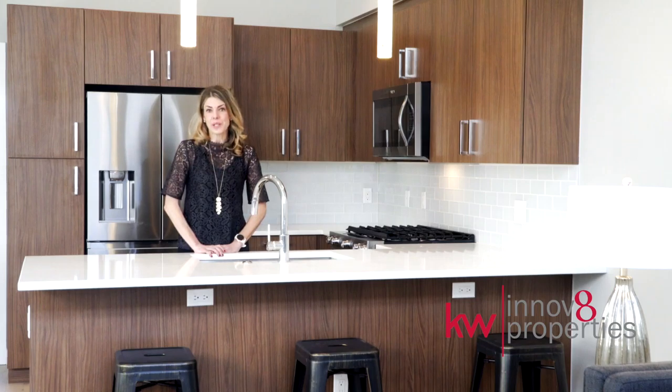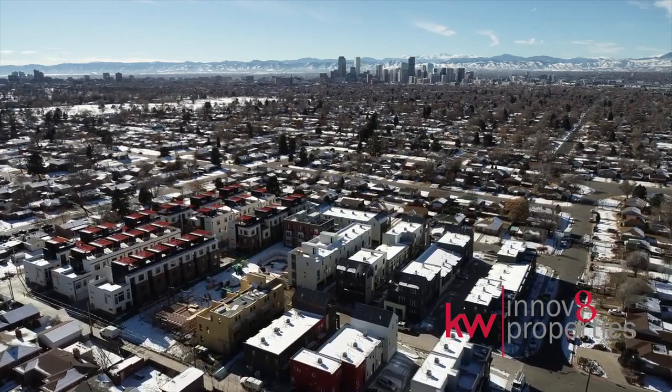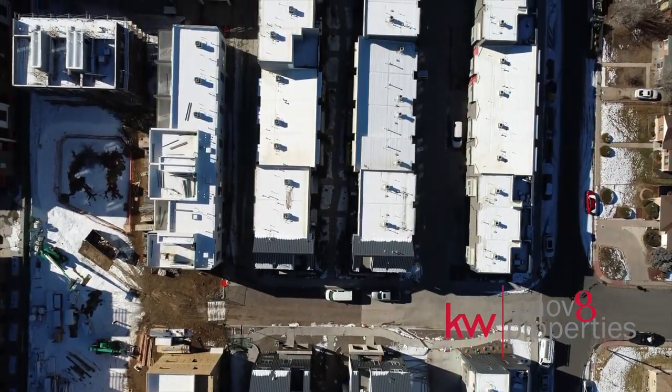Welcome to 3090 Wilson Court number five. Less than one mile north of City Park, Denver's hottest urban development, Skyland Village, has nearly closed out.